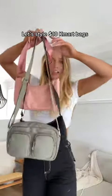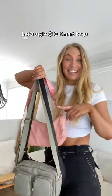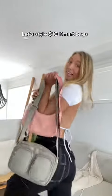Guys, golden Kmart find. Look at these bags. They're so trendy and they were all under $10, so I'm going to style them with some outfits and see how they go.